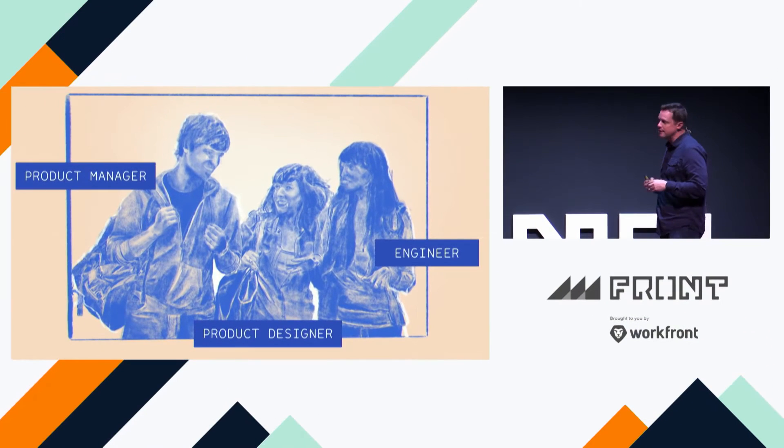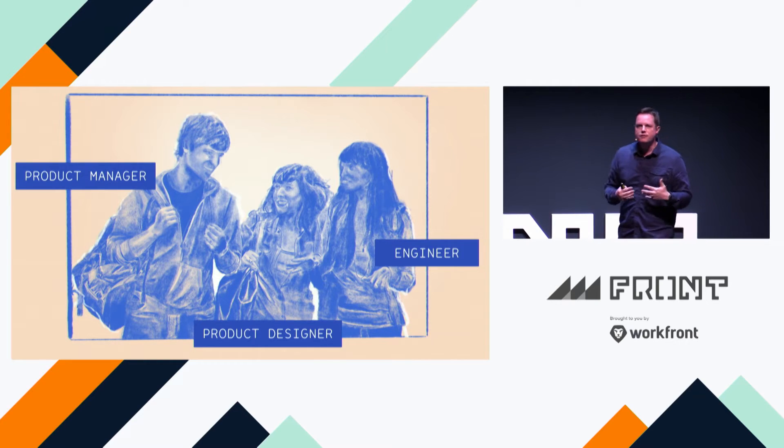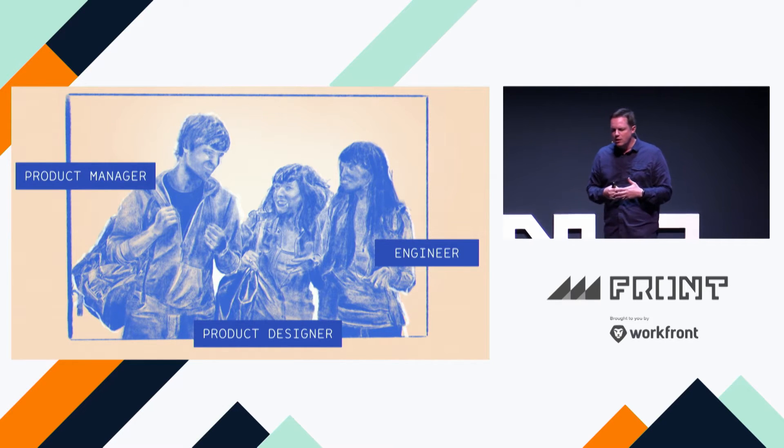We build products, we build software, and our team looks something like this — it's a modern team: design, product management, engineering, and as we saw from Pluralsight, data science as well. We've been on this journey asking what are the attributes, what are the things we need to do as a modern team to be more efficient, smarter, and really get to that next level.